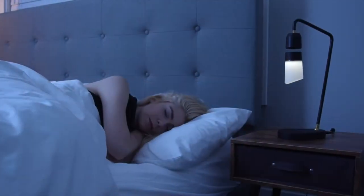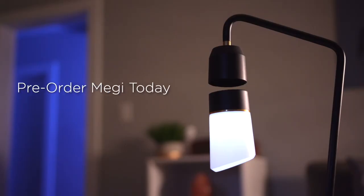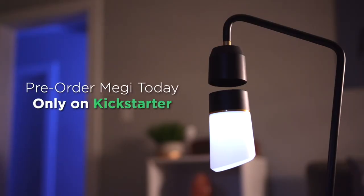So whether you need an elegant night lamp for the bedroom or a practical work lamp for your office, Meggie adds magic to any room. Pre-order Meggie today, only on Kickstarter.